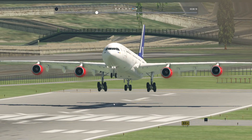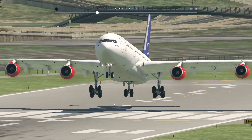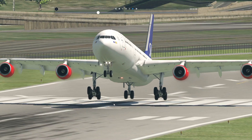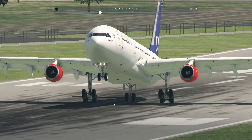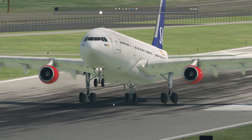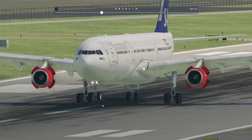There we go. I really like the A340. The 600 variant — I'm a big fan of that variant of the A340. Looks so long, that pencil plane.